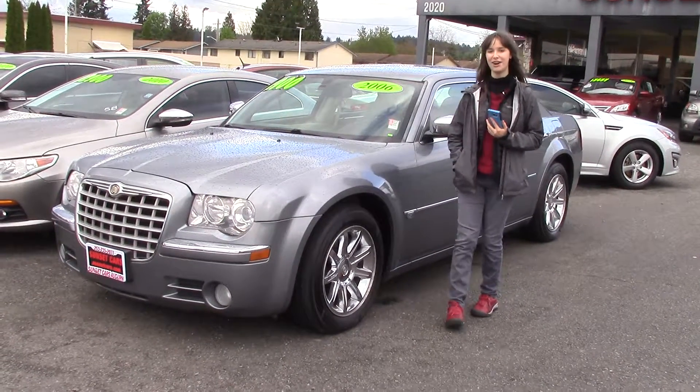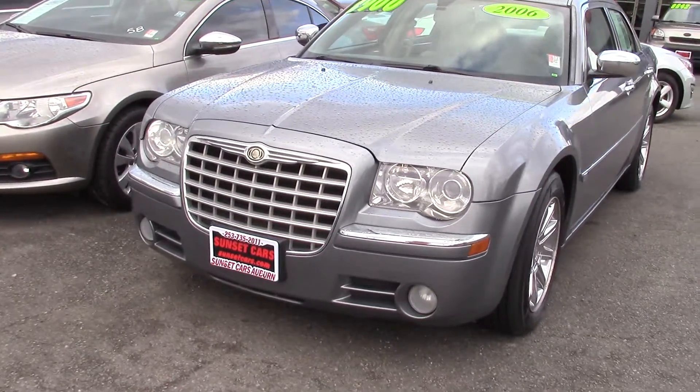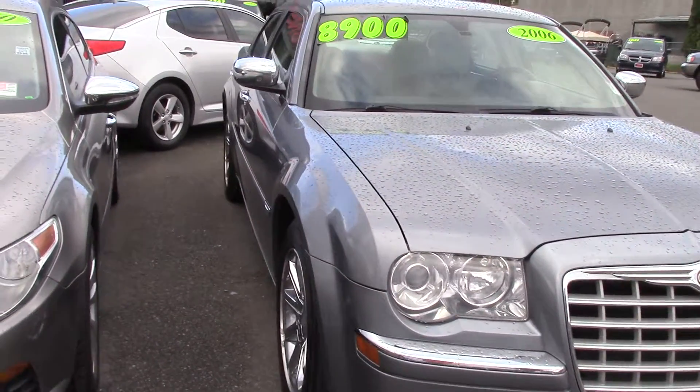Hi there! This is Jordan with Sunset Cars of Auburn, and this is our 2006 Chrysler 300C, stock number 96992. Type that in on our website, sunsetcars.com, and you'll get to see the full list of features in this car.